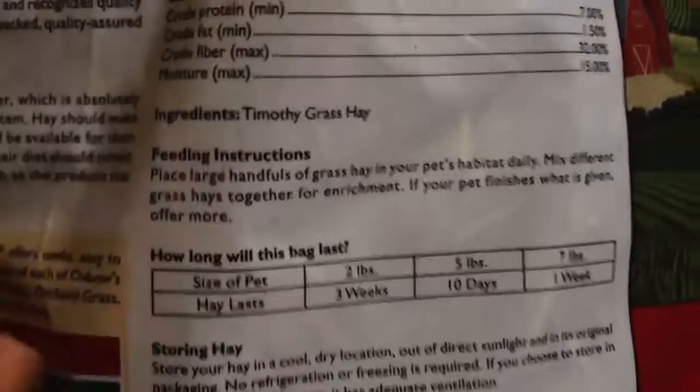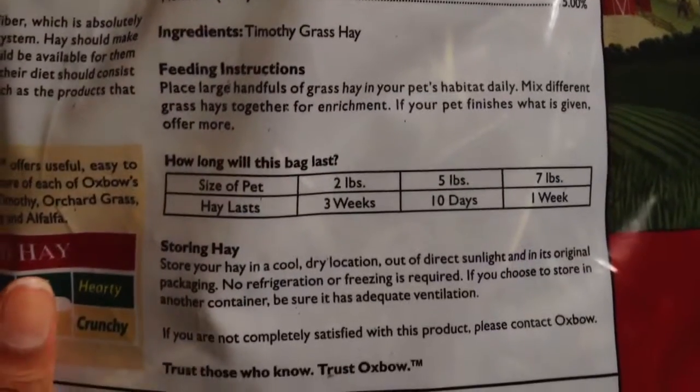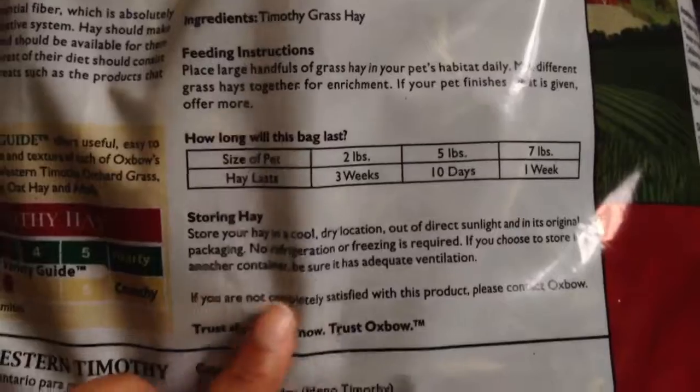Here's the nutritional analysis: protein is about 7%, fat about 1.5%, crude fiber 32%, and moisture about 15%. This is a 40-ounce bag from PetSmart — it was about $25. I'm kind of disappointed because Oxbow is known for really good hay, but this had a lot of dust in the bag and I have to sort through it before giving it to my guinea pigs because of all the hard bits.